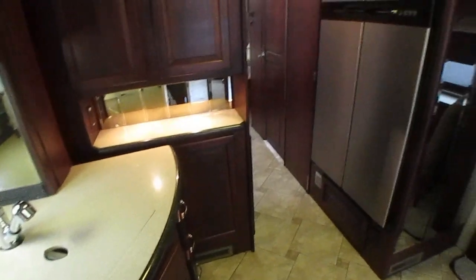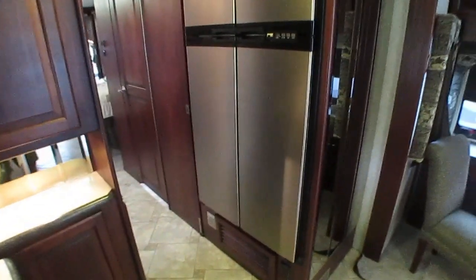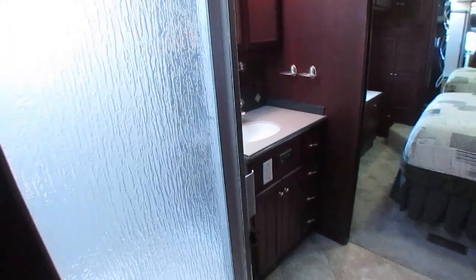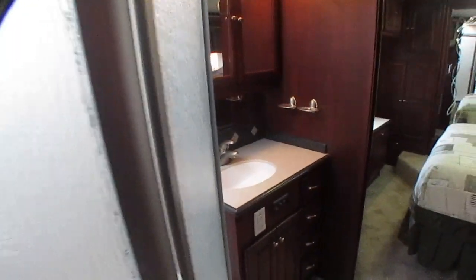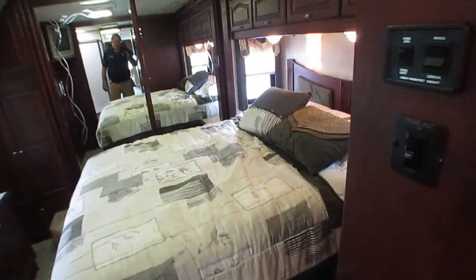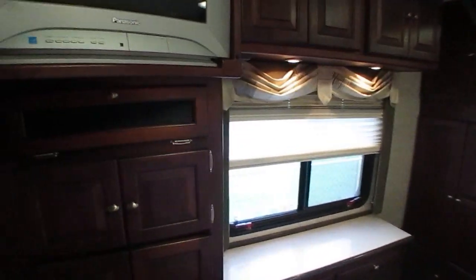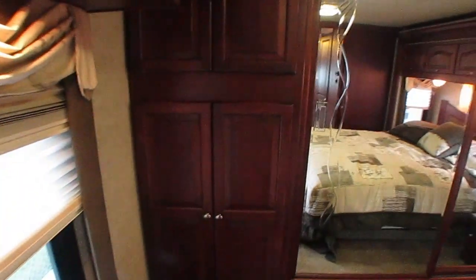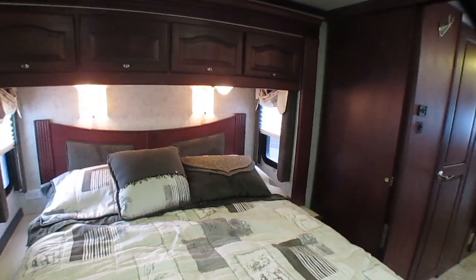Come look at it. Come test drive it. If you can't, we'll be happy to take additional videos, answer questions, or you're welcome to have an independent inspector come out — there are several in this area we can give you information on. We do prefer you come look and test drive before deciding, but we understand not everybody can, and we'll do our best to accommodate you. Our phone number is 706-965-7929. Financing is available with approved credit, with a mandatory minimum 10% down payment — either cash or trade equity. That's the bank's rule, not ours. You're also welcome to use your own bank or credit union.